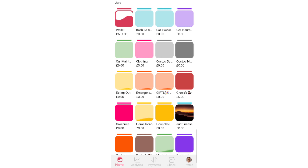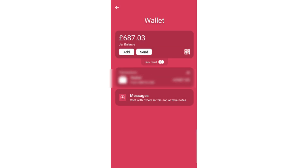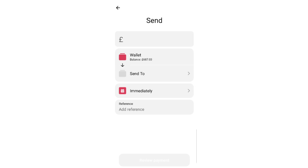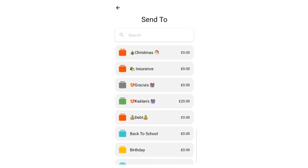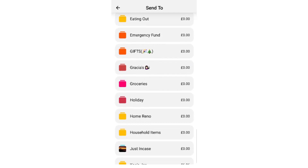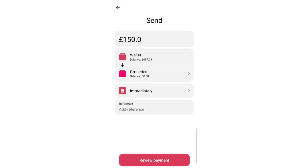For groceries we are going to top up £150. So we're going to go into the wallet and send £150 to the groceries jar. We've got £150 there to go.